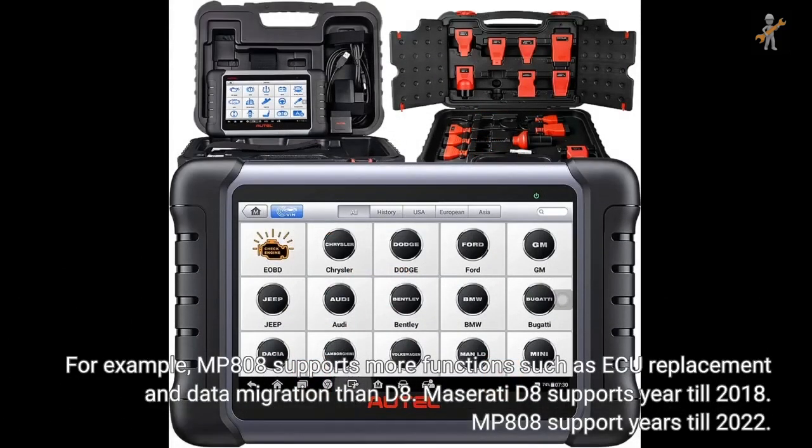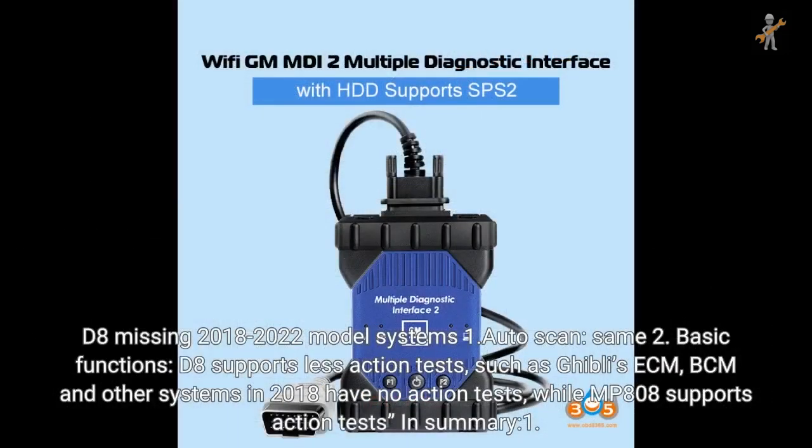MP808 supports more functions such as ECU replacement and data migration compared to D8. For Maserati: D8 supports year till 2018; MP808 supports year till 2022. D8 is missing 2018 to 2022 model systems. Auto scan speed is the same. For basic functions, D8 supports fewer action tests; for example, Ghibli's ECM, BCM, and other systems from 2018 have no action tests, while MP808 supports action tests.